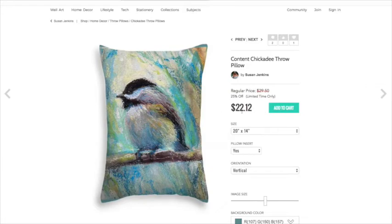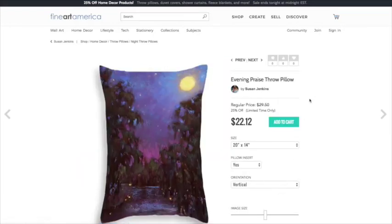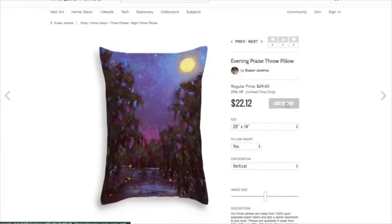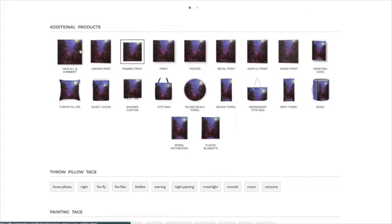That way you can get the discount. Another thing you can do, if you want to look through without leaving the page, is just click next to see my other art. This is a painting I recently did — this one looks way better as a vertical pillow. When you want to buy it, just add it to cart. If you scroll down, you'll see a lot of my other paintings and other product options.